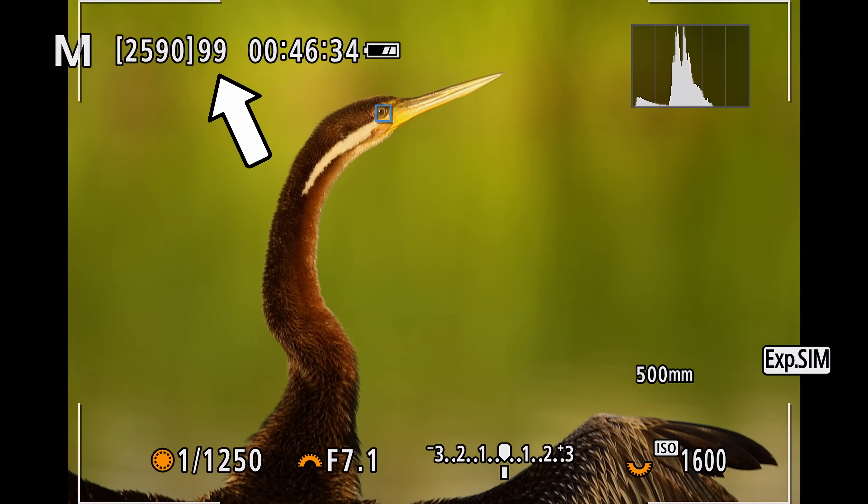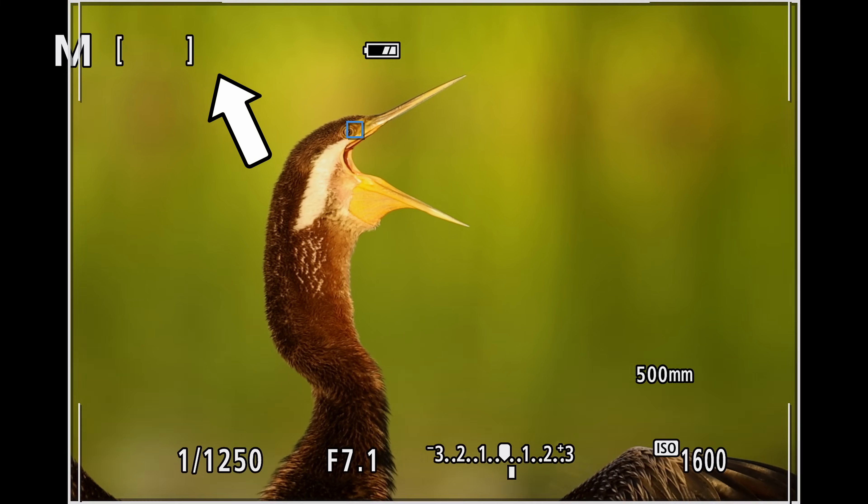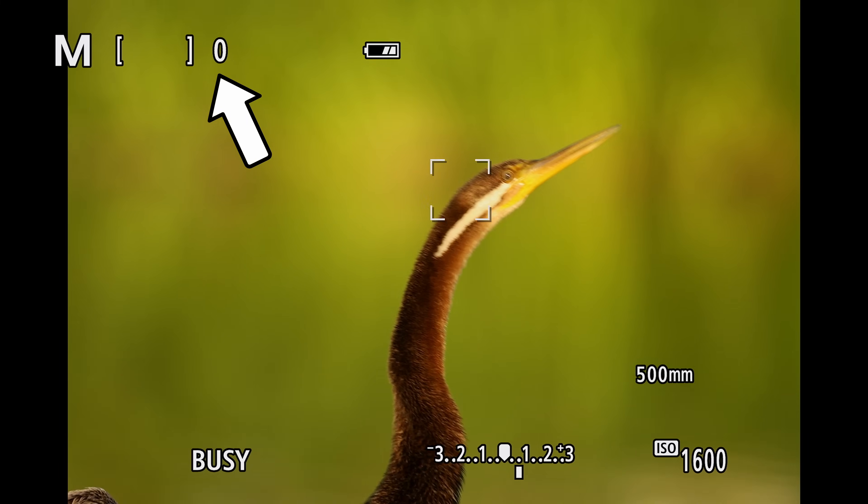The only time I'm a little bit careful with the spray-and-pray approach is when I have a camera with a small buffer. The Canon R6 Mark II is a good example — it shoots at 40 frames per second but has a relatively small buffer that you can fill in just one or two seconds. In that case it definitely makes sense to use compressed RAW because it will increase your buffer size.